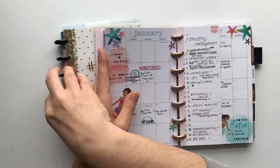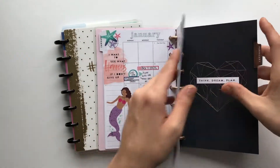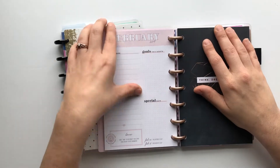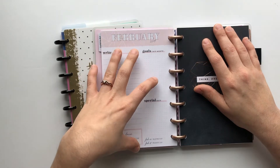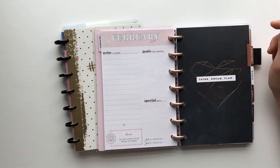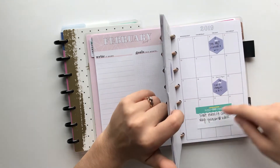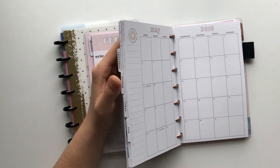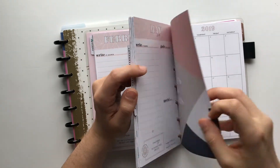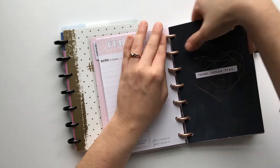Catch-all is going into the college planner. I don't need January because January is over. I don't use these dashboard pages currently. I'm going to do February, March, and April of my catch-all. I don't think I should need May, so we'll just do February, March, and April and add those into the other one.